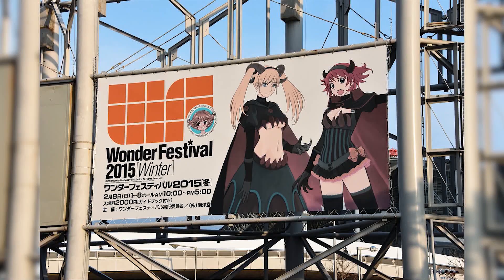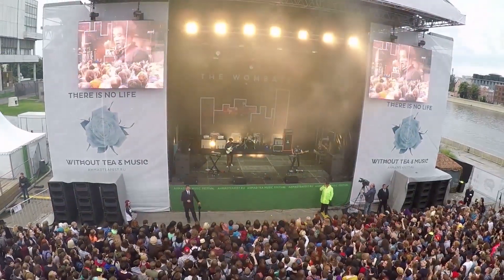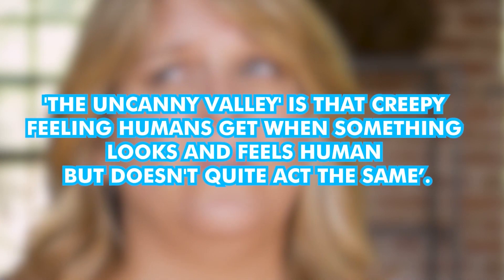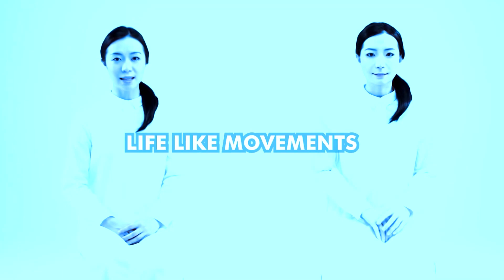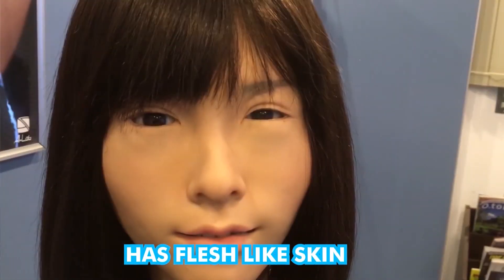Number 8: Asuna. Asuna was first seen in public at the 2015 Winter Wonder Festival in Chiba City. From afar, she looked like a cute teen girl standing with A-Lab, but the festival's attendees were quickly enamored by the wonder that is Asuna. 61 inches tall and weighing 95 pounds, Asuna is A-Lab's effort to beat the Uncanny Valley — that creepy feeling humans get when something looks and feels human but doesn't quite act the same. Asuna's movements are so lifelike that people could not be creeped out by her. Many at the festival said they found her cute. Even her skin feels soft and flesh-like, but without the warmth of a real human.